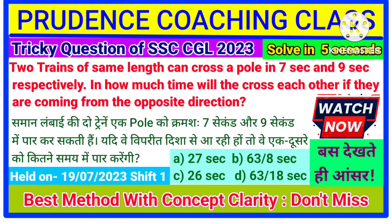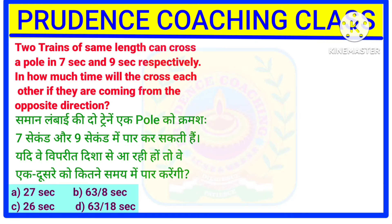This question is going to be very important for your upcoming exam because you have seen this particular question several times in your previous year paper. So let us start with the question. Here it is given: two trains of the same length can cross a pole in 7 seconds and 9 seconds respectively. Let us assume the first train to be T1 and the second train to be T2. The time taken to cross a pole for T1 is 7 seconds and for T2 is 9 seconds.